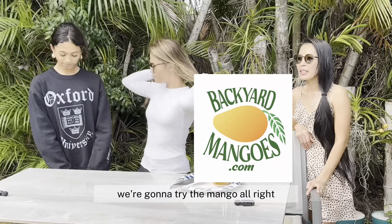All right, how you doing? My name is Vince. I'm Backyard Mangos. I'm here with my wife, Lavella, and Kim and Kai.